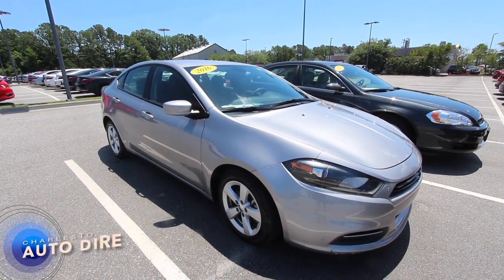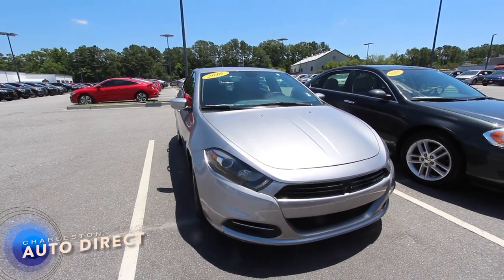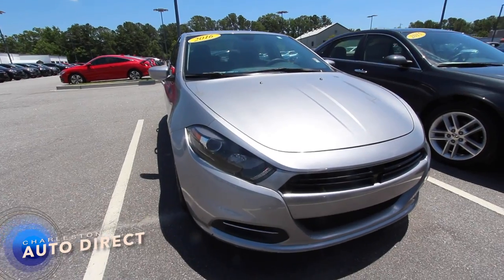Good looking car. Today on this video, I'll show you the current condition of it. If I see any major dents, dings, or scratches, I will point them out to you, and I'll let you know the price and all that good stuff. So let's go ahead and get started.